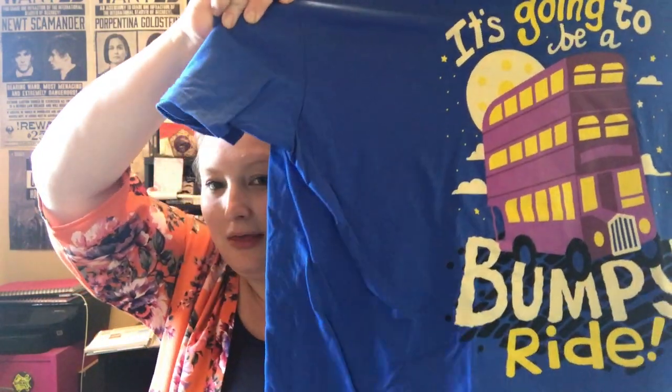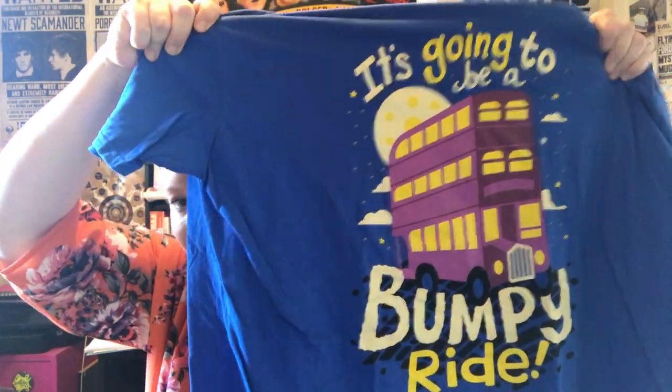When we had the hint for the last box, the Night Bus was one of the hints, so I thought we'd probably have something related. T-shirt first — oh brilliant, it's a Night Bus t-shirt saying 'It's going to be a bumpy ride.' That's really cool, love that.